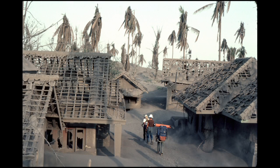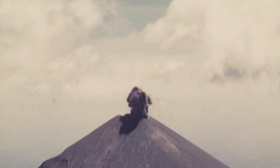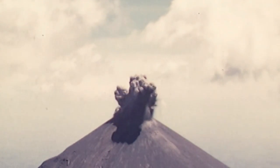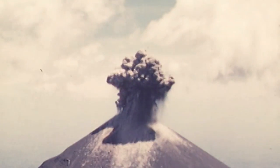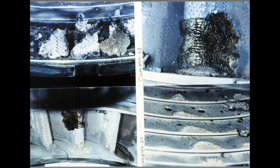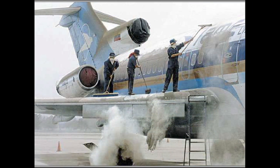Volcanic ash is a gritty mix of ground-up rock and glass. It's sharp — ouch! Beyond being a hazard to people on the ground, volcanic ash can also be a hazard in the air. If a volcano erupts and sends a plume of ash into the sky, that sharp ash can get stuck into the engines of planes flying overhead. It can damage the engines and even bring the planes out of the sky.